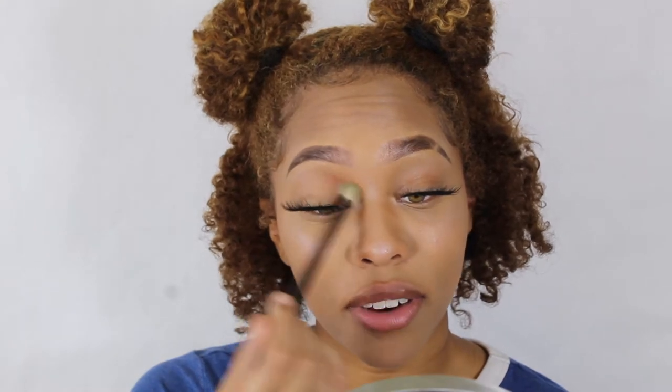I'm gonna take out my natural palette. This is the Ready Set Gold Palette by Morphe — I barely use this. You guys never see me use this but we're gonna go in with the inner corner, which is gonna be a light brownish shade, because we're doing like a little smoky eye look. Mind you I'm going on top of my lashes right now.